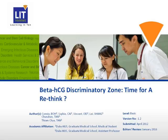Today, I will be talking about the beta-HCG discriminatory zone — is it time for a rethink? I'll be focusing on the use of beta-HCG in the initial stage of the diagnostic algorithm for women with ectopic pregnancies who present to the emergency department.